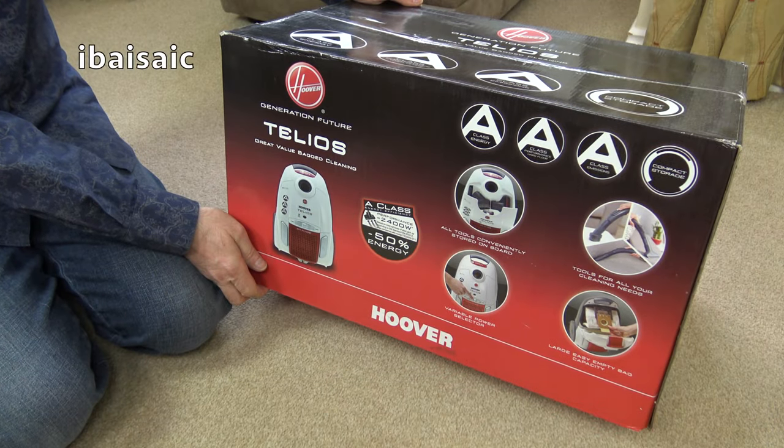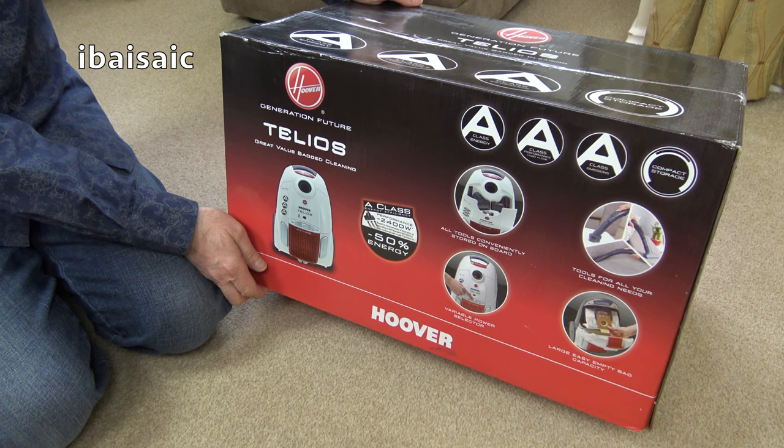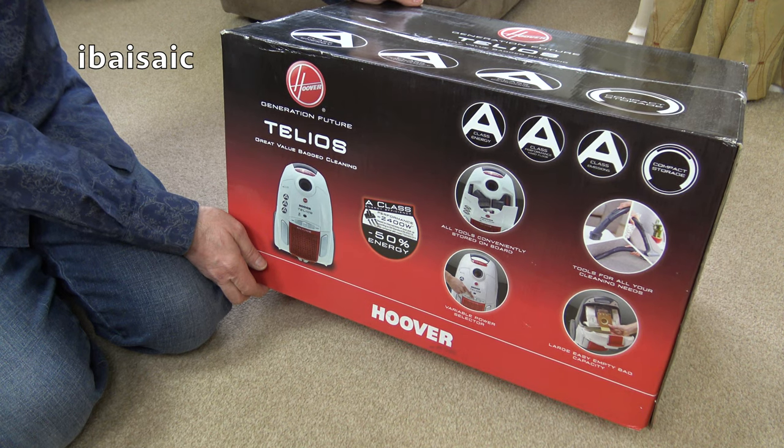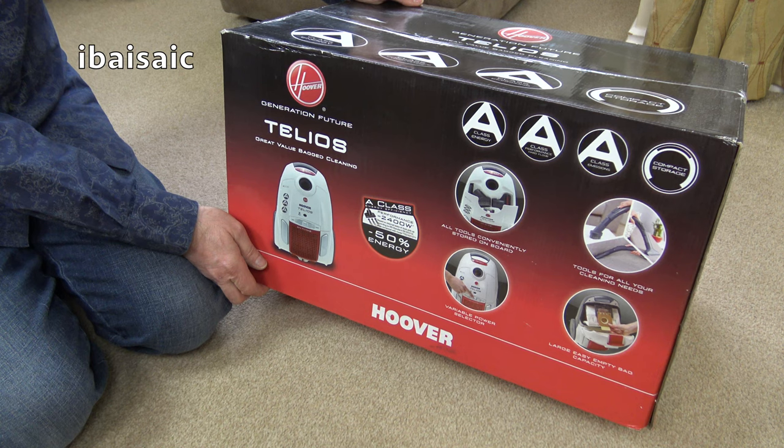Hello everyone and welcome to iBASIC. If you don't know what iBASIC means, it stands for 'it beats as it sweeps as it cleans', which was an old slogan that Hoover used all around the world, certainly in the UK and USA, to describe the action of their upright vacuum cleaner.